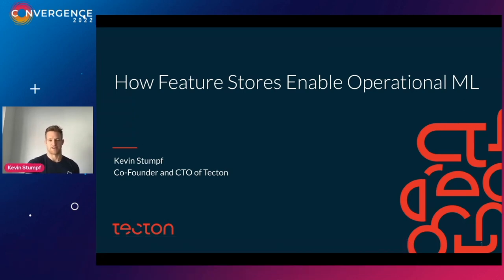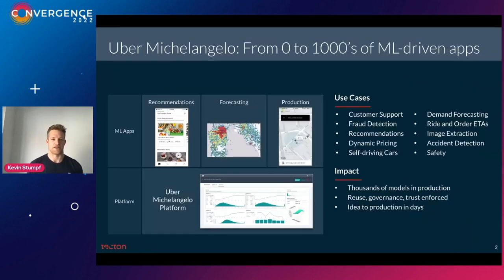Before starting Tecton a little more than three years ago, I was a tech lead at Uber working on Uber's machine learning platform called Michelangelo. We got started around 2015, where the company was growing rapidly, collecting tons and tons of data, and there were many use cases that could benefit from machine learning. However, it was taking a long time to get anything into production. Data scientists were using different frameworks and had to wait for software engineers to put things into production — it just took months and was overall very frustrating.